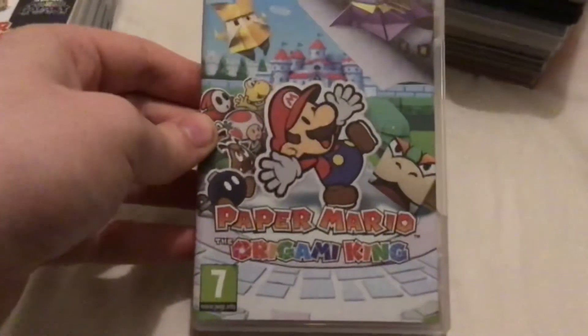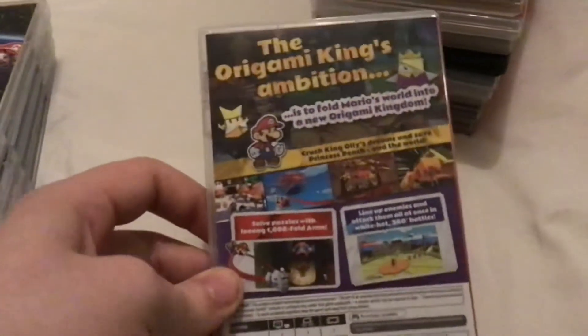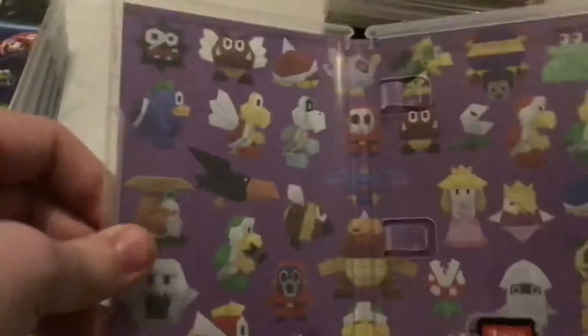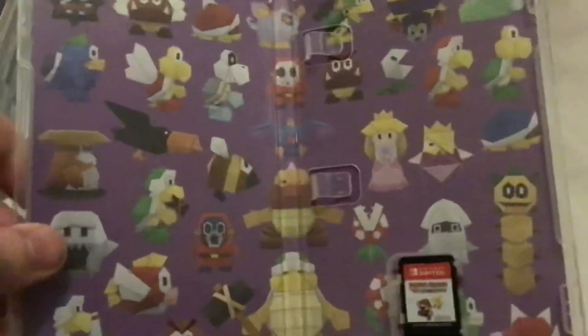We got Paper Mario Origami King, released on July 17th 2020 — the anniversary of when Paper Mario, aka Mario Story, first came out in Japan on the Nintendo 64. On the inside you have the various origami enemies you could face.